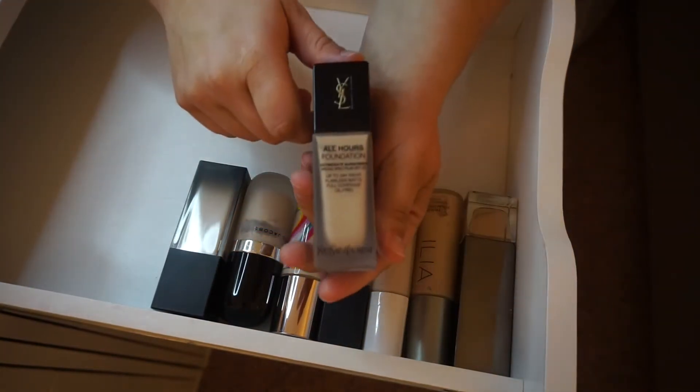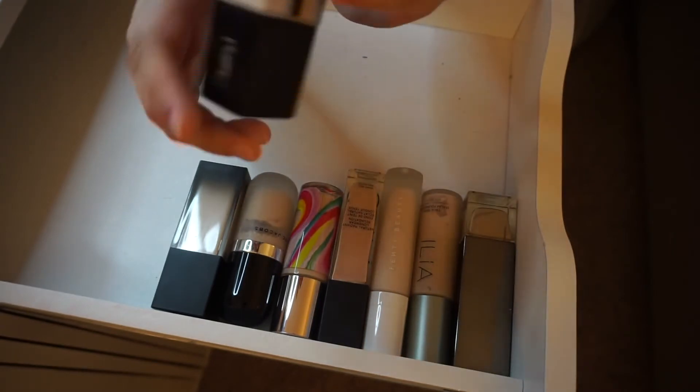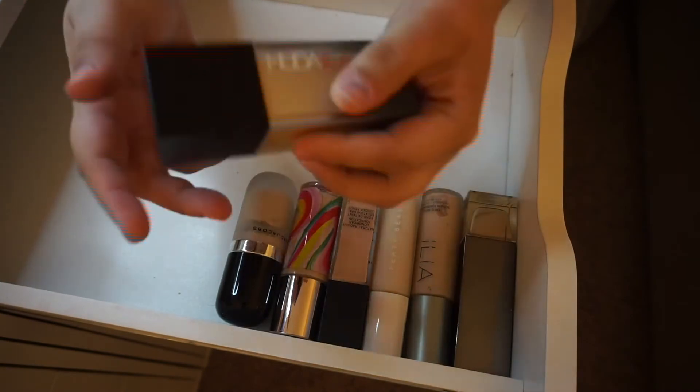The YSL All Hours Foundation — I love this. This was in the last Foundation Frenzy. I have it in the shade BR10. Still safe to keep.